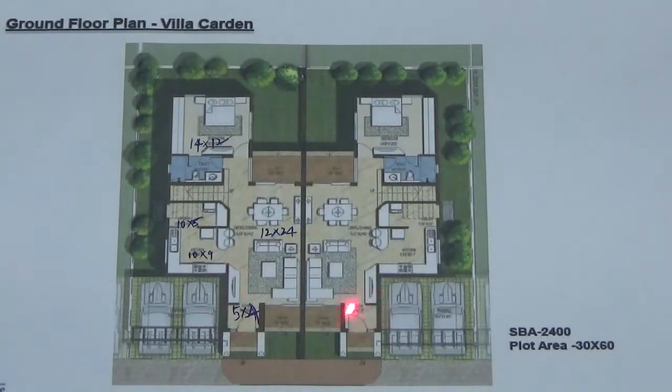There is a foyer here and there is a deck on the right hand side. This is a living and dining area, quite big, which is 12 by 24 in size. This villa is 3BHK with 3 bathrooms and toilets.